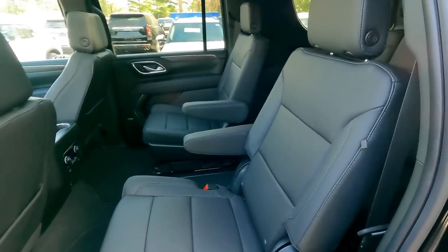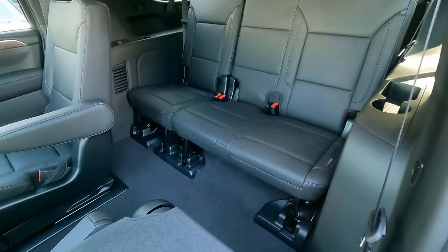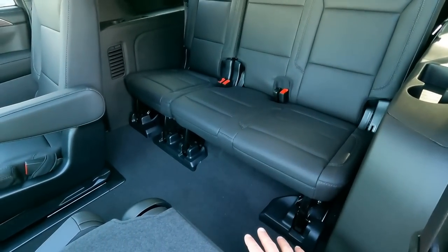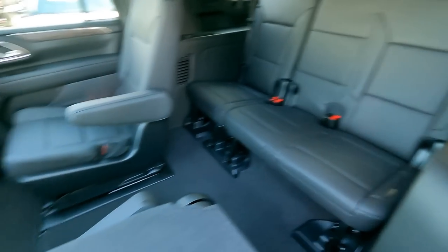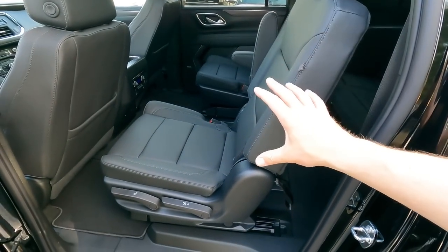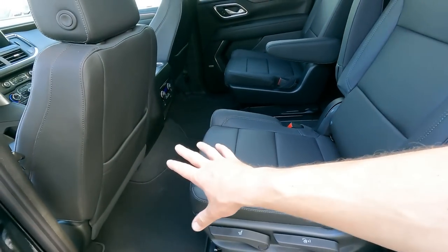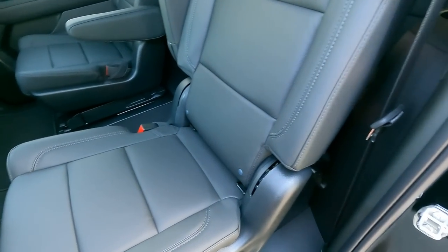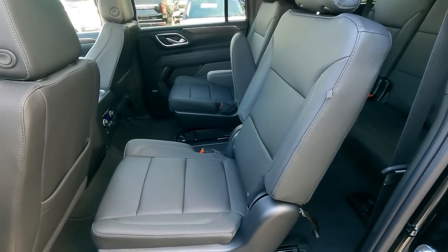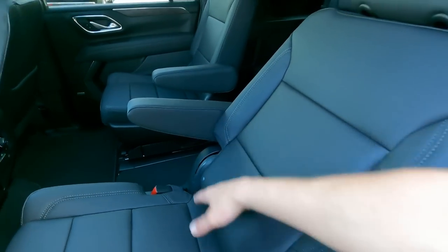One of the great things about the new Tahoe and new Suburban is they changed the suspension with this redesign. In 2021, independent rear suspension means the floor dropped a lot lower, giving you more leg room in the third row. You can also adjust the second row seats — there are handles to slide the seat forward and back, about four inches of travel. These seats are also reclinable, so you can recline back, drop the armrest, and have a comfortable ride.